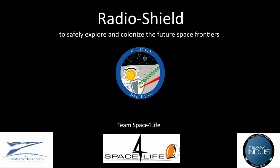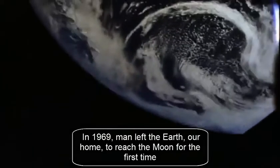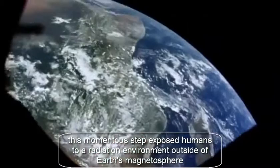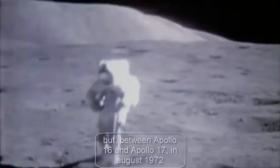RadioShield: to safely explore and canalize the future space frontiers. In 1969, man left the Earth, our home, to reach the Moon for the first time. This momentous step exposed humans to a radiation environment outside of Earth's magnetosphere.